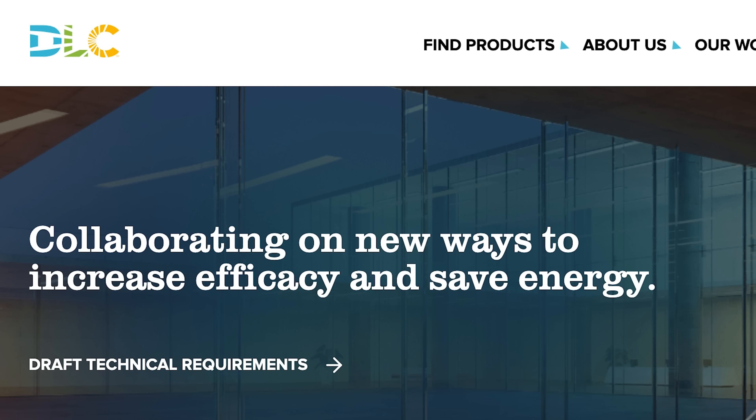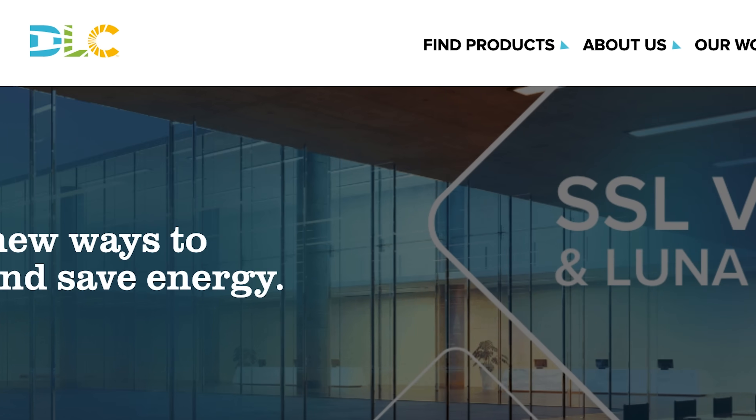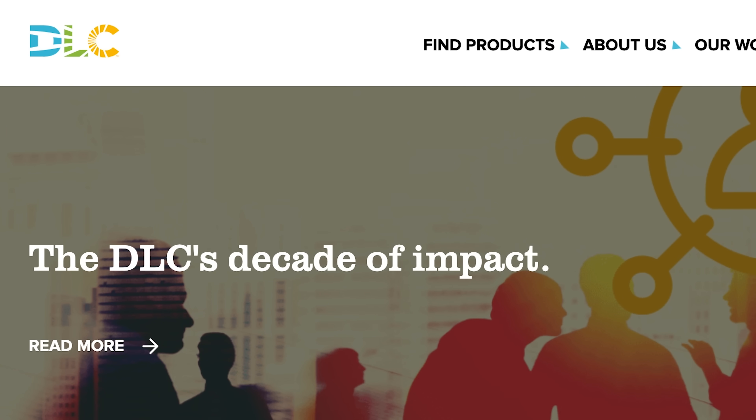There's a third-party organization called DLC, which stands for Design Lights Consortium. DLC is an independent organization that provides third-party testing and certification for LED grow lights, ensuring they meet strict energy and performance standards. Their certification helps growers identify high-quality, reliable lighting products that may also qualify for utility rebates.